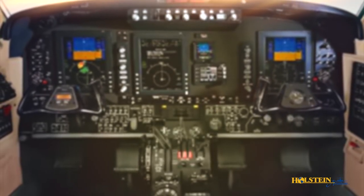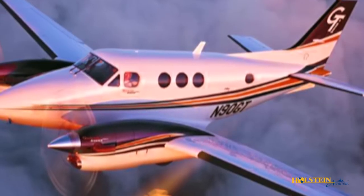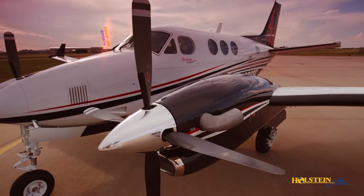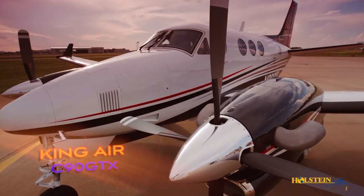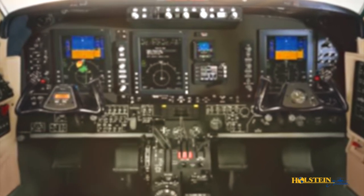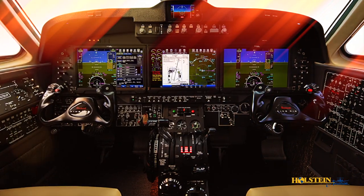A short two years later, Collins ProLine 21 Avionics were integrated into the aircraft and branded as the C90GTI. The current production model King Air C90GTX is certified for single-pilot operation and equipped with either Collins ProLine 21 Avionics or ProLine Fusion Avionics, depending on the model year.